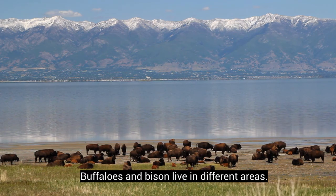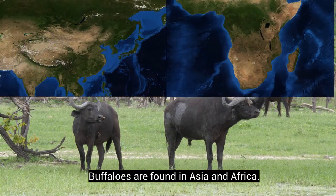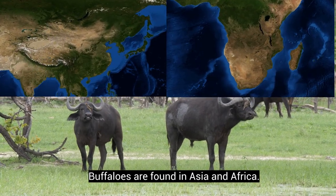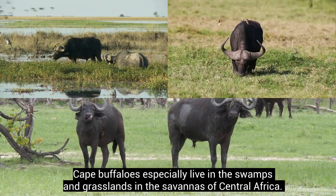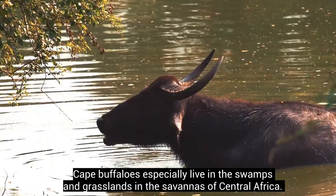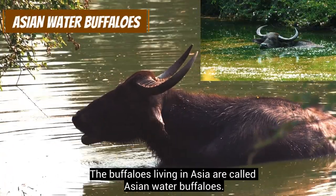Buffaloes and bison live in different areas. Buffaloes are found in Asia and Africa. Cape buffaloes especially live in the swamps and grasslands in the savannas of Central Africa. The buffaloes living in Asia are called Asian water buffaloes.